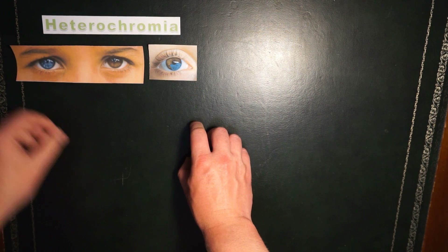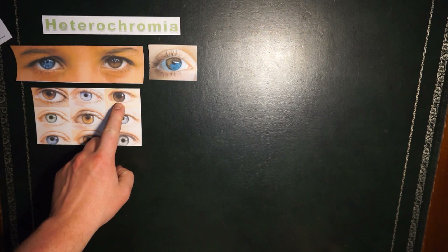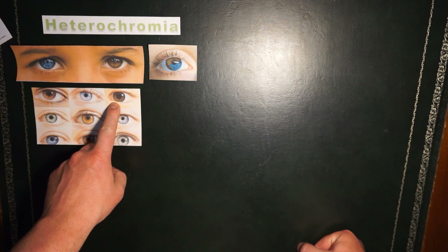The iris is the colored part of the eye, and the more melanin you have, the darker brown your eyes are. If you've watched my question time video, you'll know that melanin is the pigment that makes your skin a darker color. The same thing happens to your iris — the more melanin you have, the darker brown your iris is. So people that have dark brown eyes have a lot of melanin.